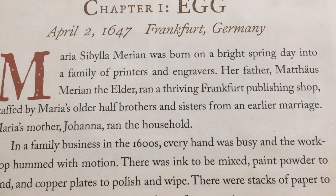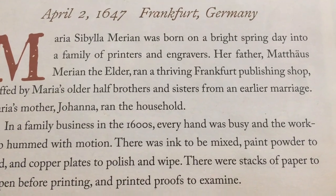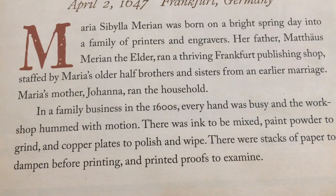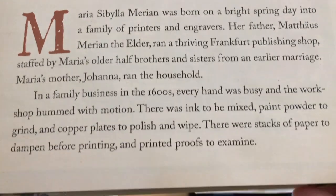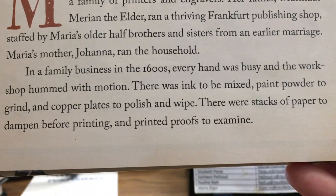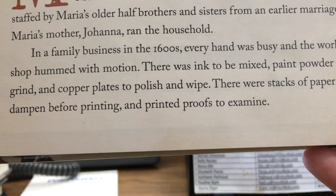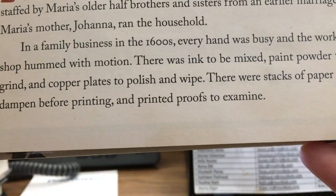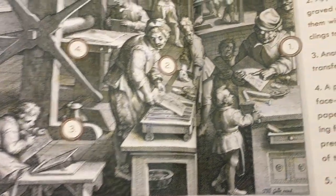Maria Sibylla Merian was born on a bright spring day into a family of printers and engravers. Her father, Matthäus Merian the Elder, ran a thriving Frankfurt publishing shop staffed by Maria's older half-brothers and sisters from an earlier marriage. Maria's mother, Johanna, ran the household. In a family business in the 1600s, every hand was busy and the workshop hummed with motion. There was ink to be mixed, paint powder to grind, and copper plates to polish and wipe, and stacks of paper to dampen before printing and printed proofs to examine. It looked like they kept a lot of people busy.